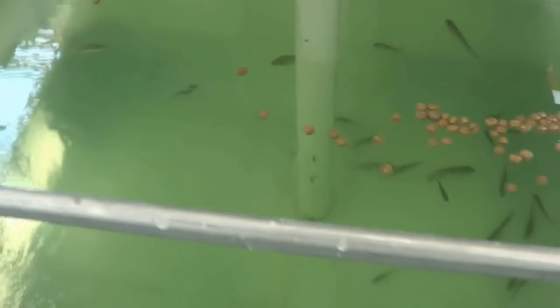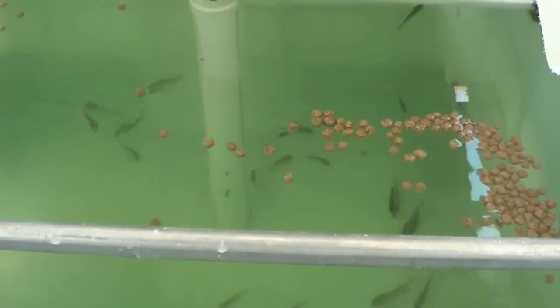This floats for a long time. You can see them kind of bouncing up and down. This floats quite a while. Just got them in here today.